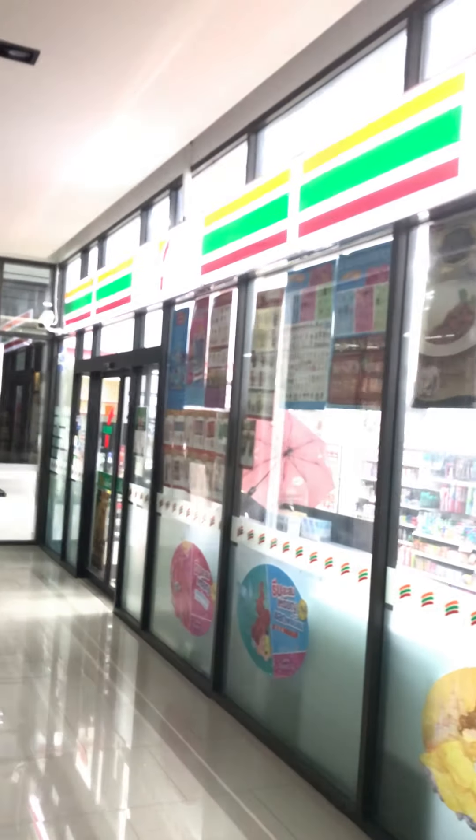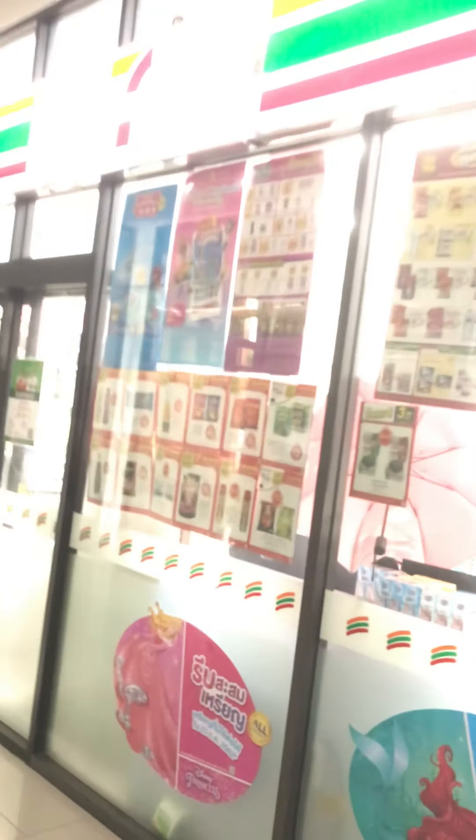And of course, you can't go anywhere without the 7-Eleven. We have our home in-condo 7-Eleven. They actually do quite a big business in here. Alright, that's enough of that.